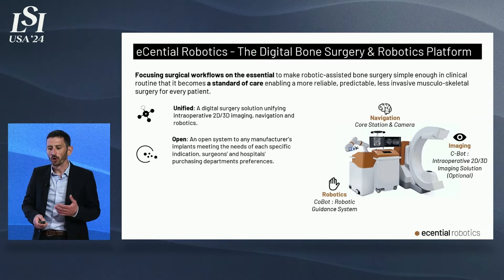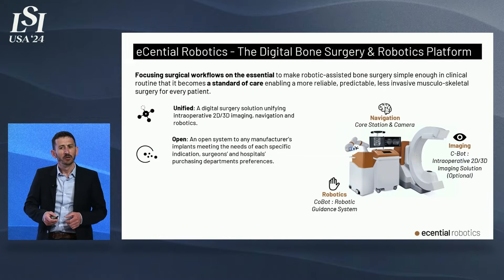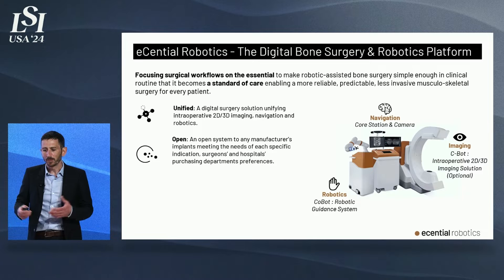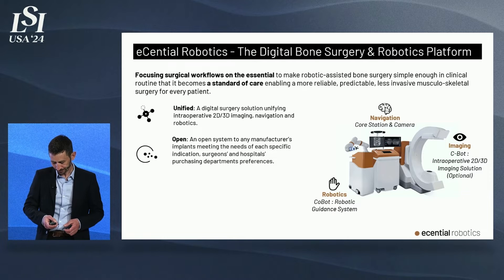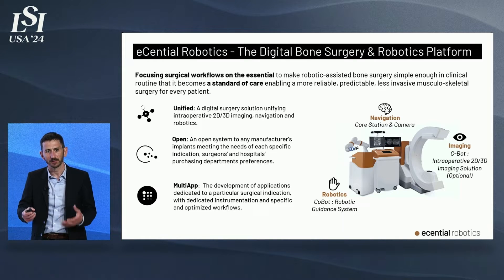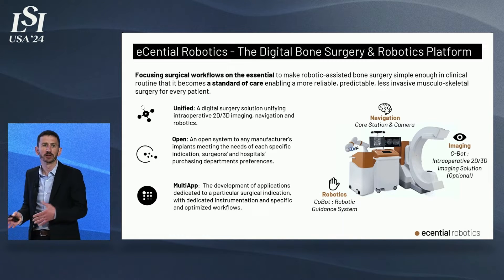We go beyond that. We offer a development kit and environment including tools, framework, technical and regulatory support — everything for independent third parties to develop their own digital surgery applications dedicated to clinical indications in orthopedics, to be hosted and used on our platform. Those applications include software with dedicated workflows, as well as instrumentation to be attached at the end of the robotic arm — the end effector. With this disruptive open model, we want to foster an ecosystem to develop a true multi-application robotic platform for orthopedic surgery, compatible with multiple implants and applicable to several surgical indications.